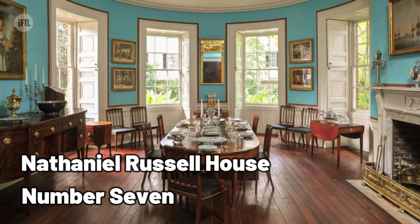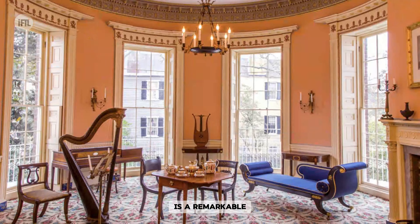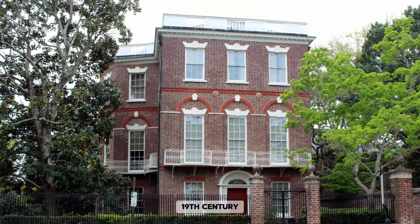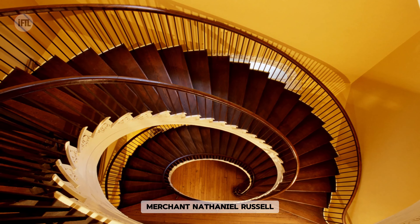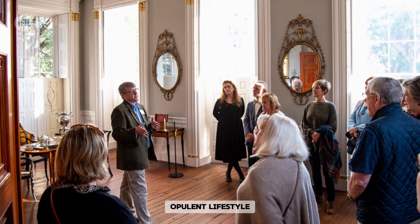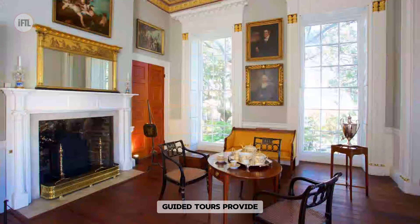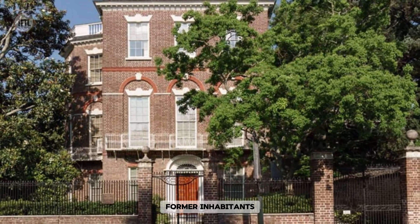The Nathaniel Russell House in Charleston, South Carolina, is a remarkable example of neoclassical architecture from the early 19th century. This historic house, built by wealthy merchant Nathaniel Russell, showcases exquisite interiors and intricate details, offering visitors a glimpse into the opulent lifestyle of Charleston's elite during that era. Guided tours provide insights into the house's history, architecture, and the lives of its former inhabitants.